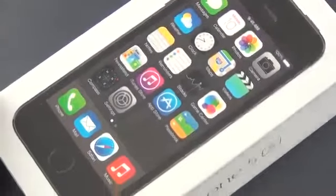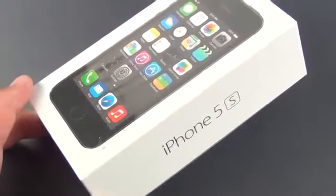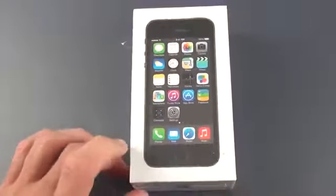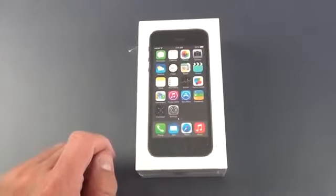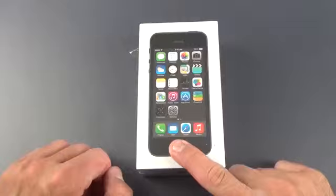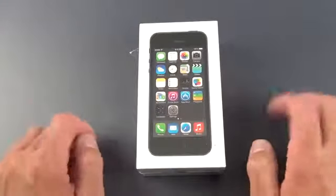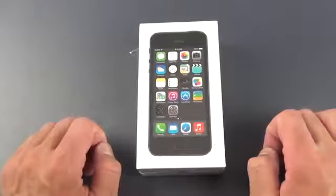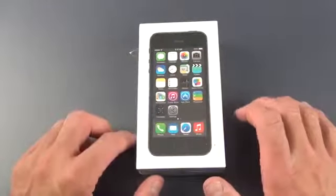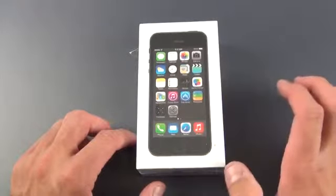Hey guys, Mike here, the Detroit Borg, with a look at the new Apple iPhone 5S. This is Apple's new top-end smartphone. This replaces the iPhone 5 and is joined by the plastic iPhone 5C just below it. The 5S adds some important new features, including Touch ID, which reads your fingerprint and can be used to unlock the device or used as your password to get into the iTunes Store. This also has a new A7 CPU, which is a 64-bit processor, which doubles the performance on both the graphics and the CPU side of performance.